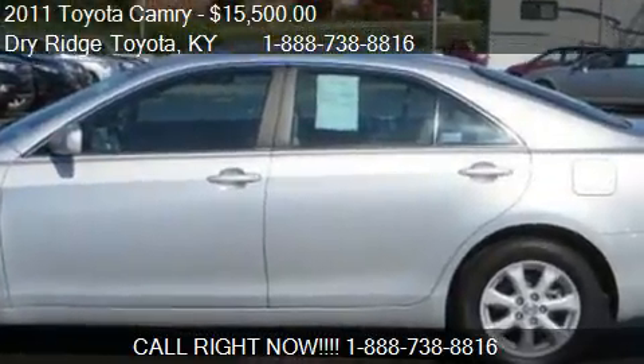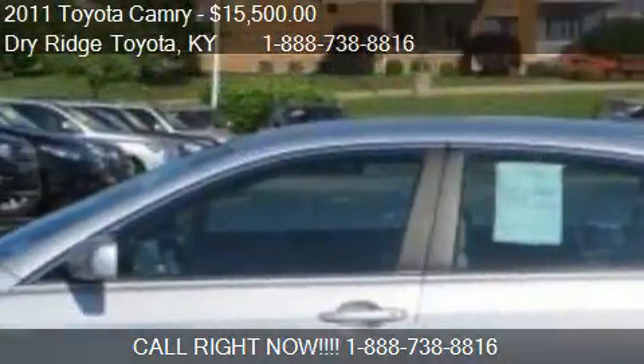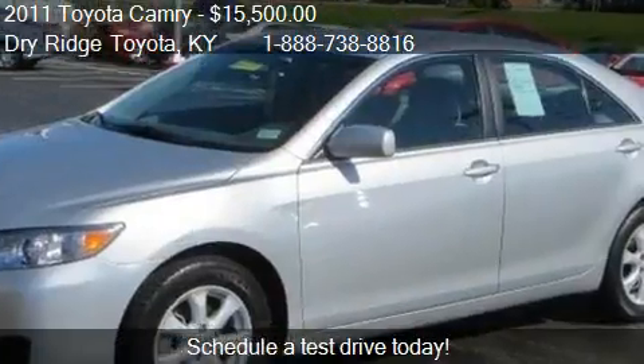This 2011 Toyota Camry is offered by Dry Ridge Toyota. Priced at $15,500, this Camry is ready to sell.